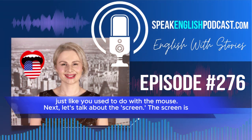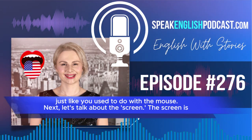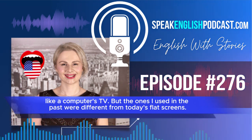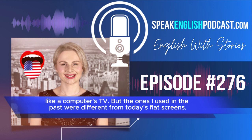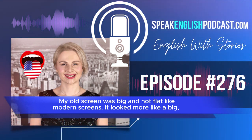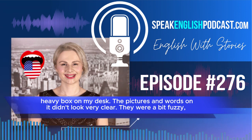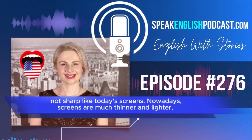You can also use a special pen on some computers to point and click, just like you used to do with the mouse. Next, let's talk about the screen. The screen is like a computer's TV. But the ones I used in the past were different from today's flat screens. My old screen was big and not flat like modern screens. It looked more like a big, heavy box on my desk. The pictures and words on it didn't look very clear. They were a bit fuzzy, not sharp like today's screens.